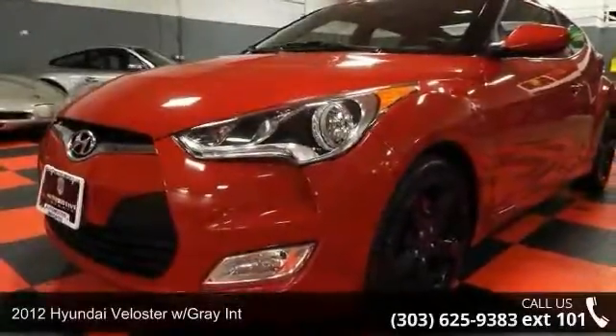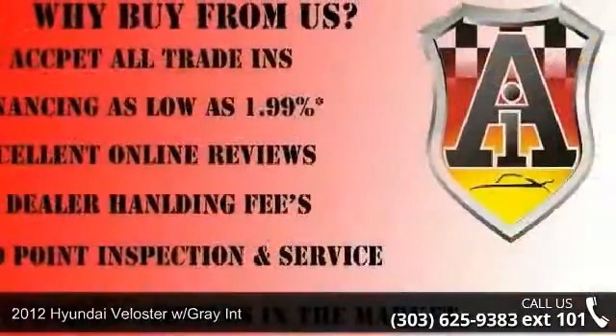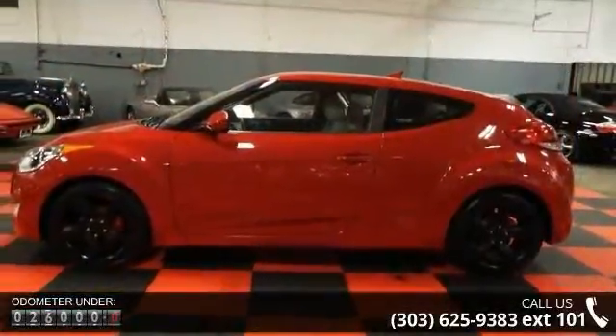Arrive in style with this 2012 Hyundai Veloster. This may be the set of wheels you've been looking for. This vehicle comes with a reliable 4-cylinder engine, connected to a smooth shifting automatic transmission.